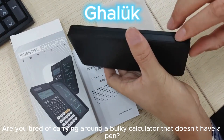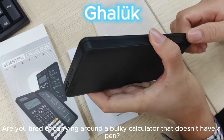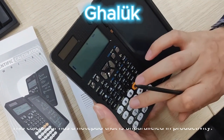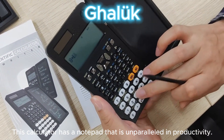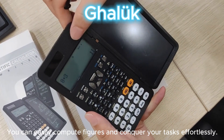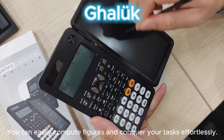Are you tired of carrying around a bulky calculator that doesn't have a pen? Well, I have the perfect solution for you. This calculator has a notepad that isn't paralleled in productivity. You can easily compute figures and conquer your tasks effortlessly.